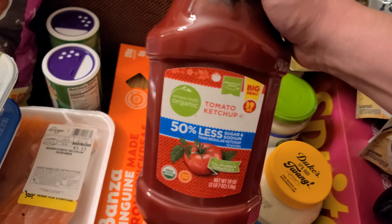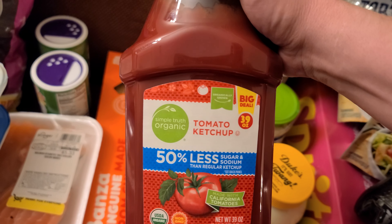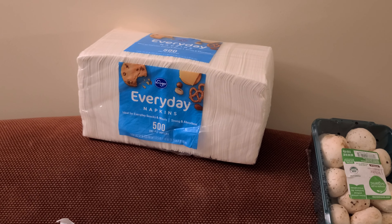They didn't have the no-sugar kind so I had to get the Kroger branded one — Simple Truth Organic, 50% less sugar and sodium.